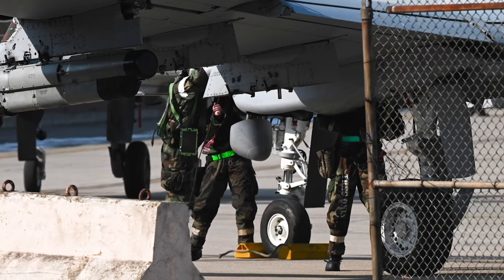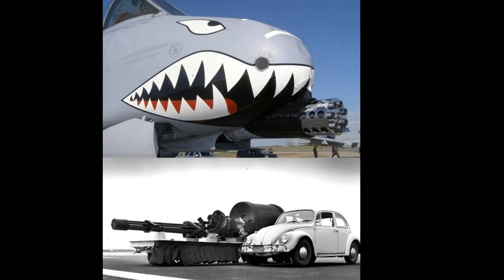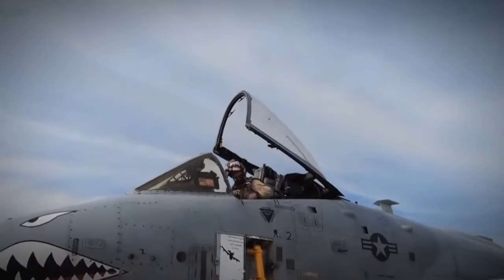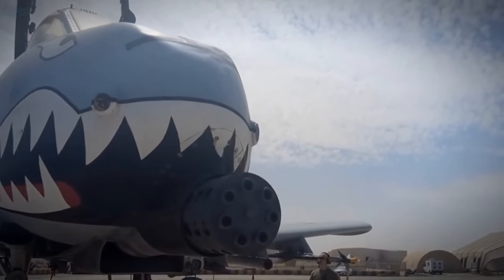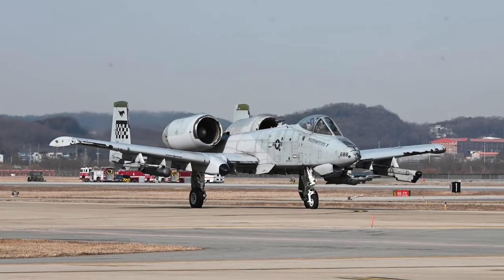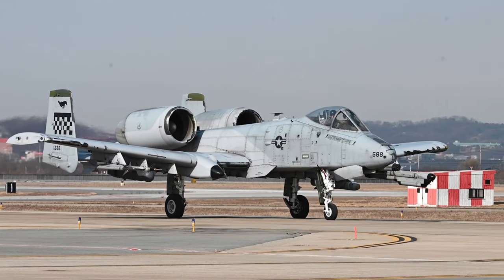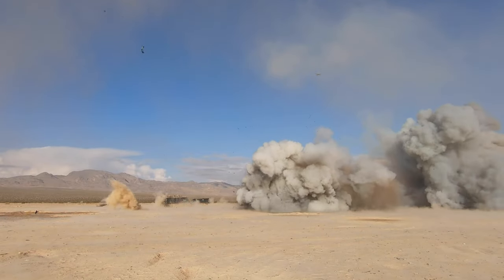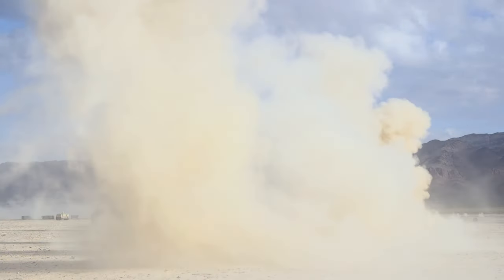The A-10's most prominent weapon remains the General Dynamics GAU-8/A Avenger 30mm cannon, mounted in the aircraft's nose. With this cannon, the A-10 can disable a main battle tank from a range of over 6,500 meters. The cannon fires a range of ammunition, including armor-piercing incendiary rounds weighing up to 0.75 kilograms, or uranium-depleted API rounds weighing 0.43 kilograms. The magazine can hold 1,350 rounds of ammunition, and the pilot can select a firing rate of either 2,100 or 4,200 rounds per minute.